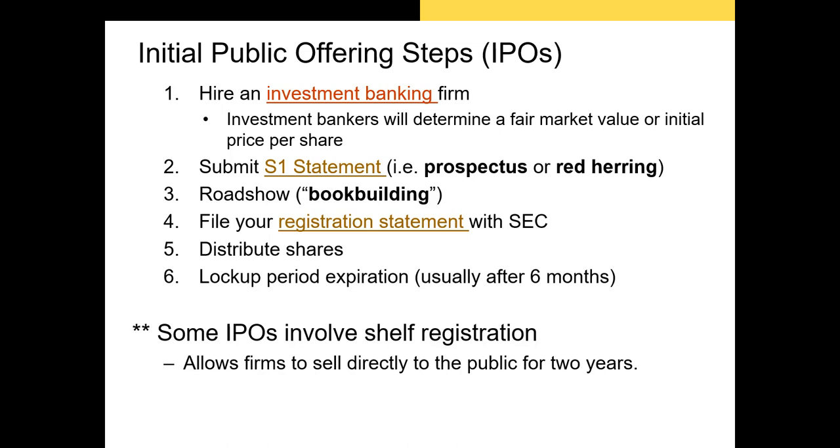The lockup period refers to the period when shareholders who held shares prior to the IPO are prevented from selling their shares. If these early investors were allowed to liquidate their positions on the first day of trading, their trades could lead to a significant decrease in the share price and cause prospective investors in the secondary market to hesitate from buying. Typically they can't sell their shares for about six months after the IPO.